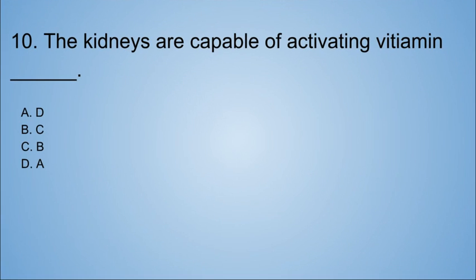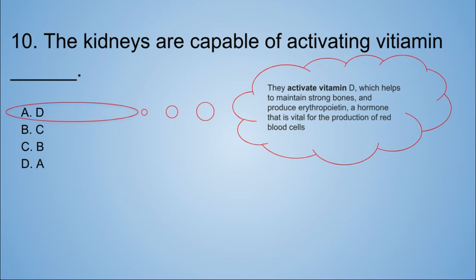Number ten: the kidneys are capable of activating vitamin blank. A. D. B. C. C. B. D. A. The kidneys activate vitamins — I want to know the answer! It's vitamin D. They activate vitamin D, which helps to maintain strong bones and produce erythropoietin, a hormone that is vital for the production of red blood cells.